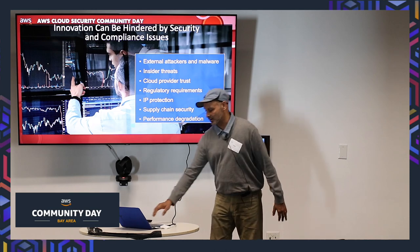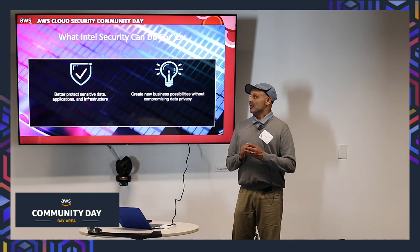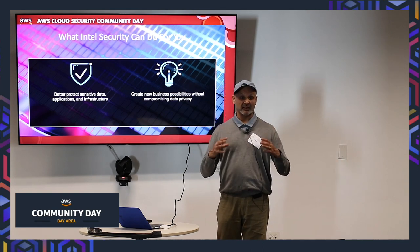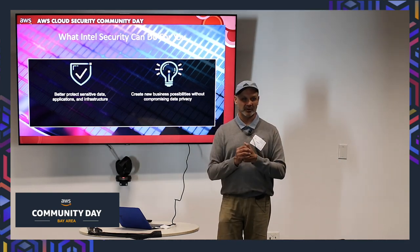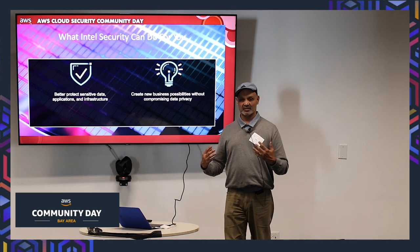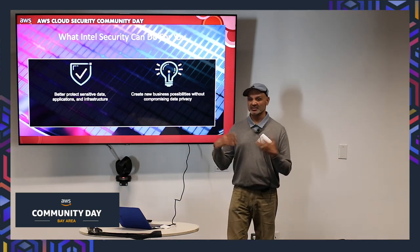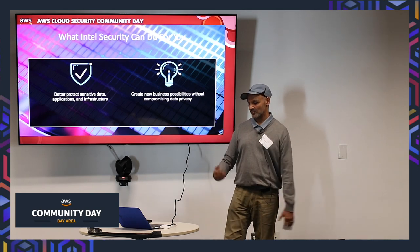That's where I want to talk about why Intel is important and how Intel can help you move to the cloud in a secure manner, with data privacy and all those concerns addressed.